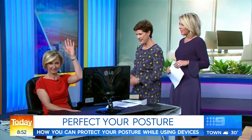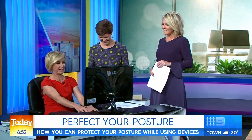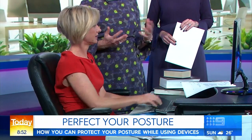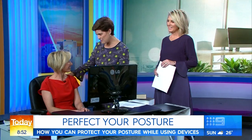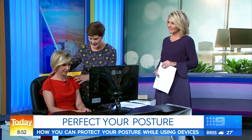We've got our resident guinea pig here — this is Deborah Nice. You can have the most sensational ergonomic furniture and still slump like anything, which puts all this pressure on your neck.